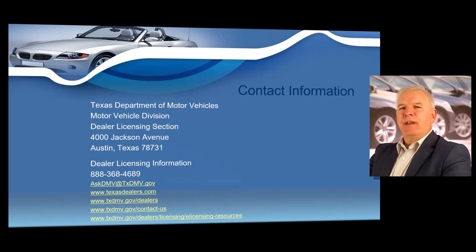The dealer licensing section has oversight over dealers and they're going to process your dealer license renewal application. They are located at 4000 Jackson Avenue, Austin, Texas 78731. I also want to make sure you have their phone number, which is 888-368-4689.